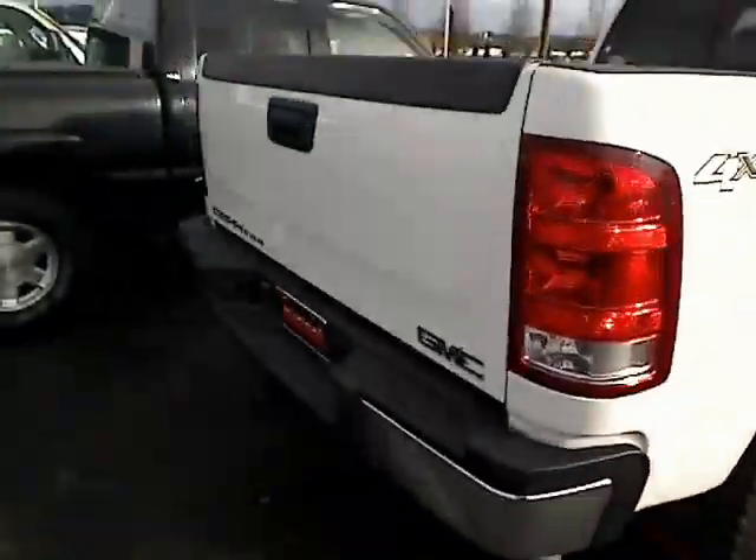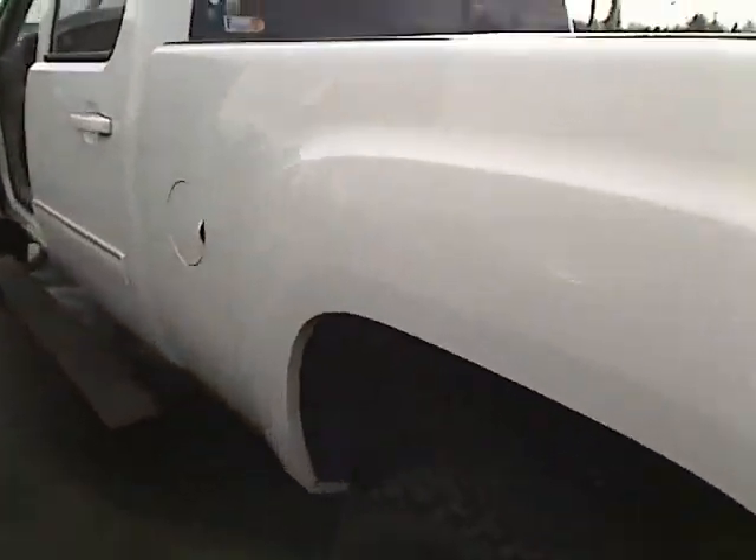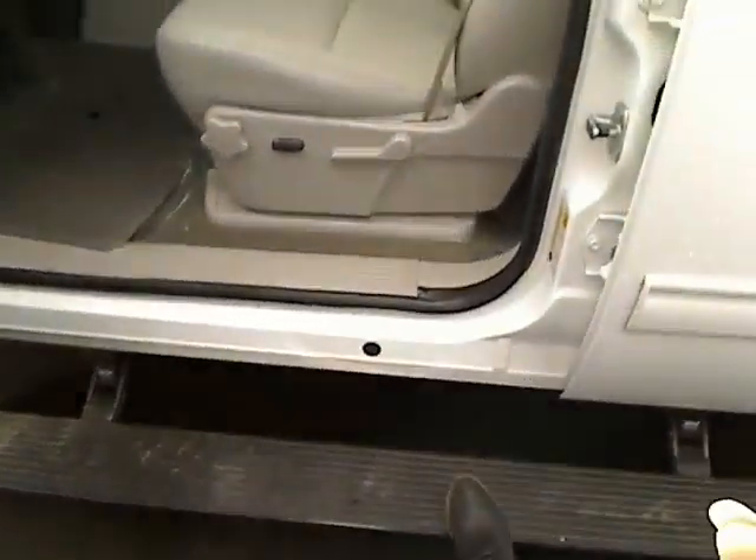Take a look at the side — beautiful truck. Let's check out the inside here. It does have a nice step up, and it's a nice tall truck, so let's climb inside.